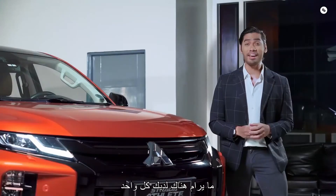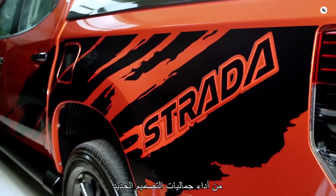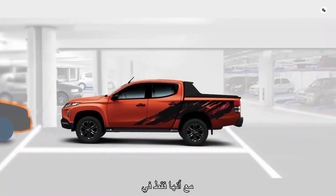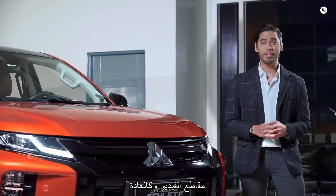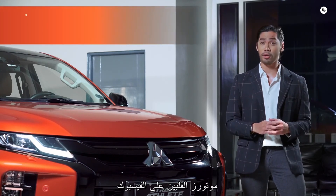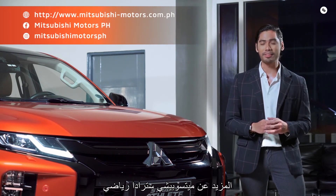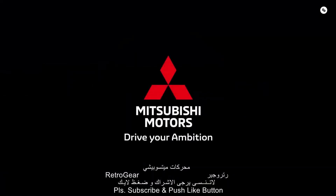There you have it — every single feature of the new Mitsubishi Strada Athlete. From its new design aesthetics, performance, to all the safety tech, it's just waiting for you to unleash the athlete. Stay tuned for more videos, and don't forget to follow Mitsubishi Motors Philippines on Facebook and Instagram. Visit the website to know more about the Mitsubishi Strada Athlete. Thanks for watching! Drive your ambition, Mitsubishi Motors.